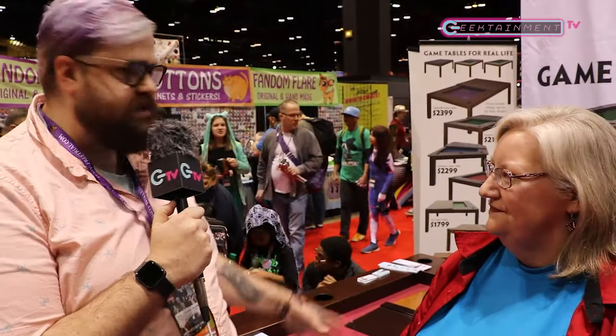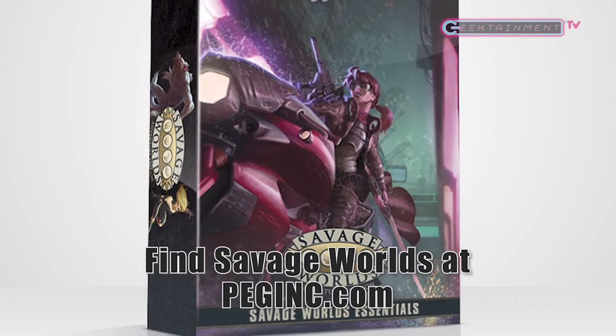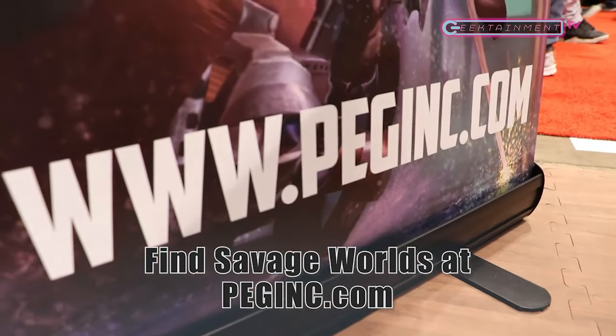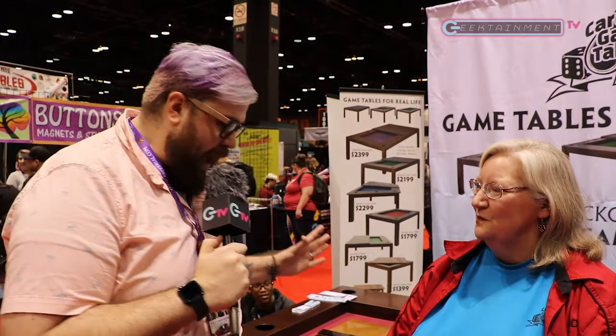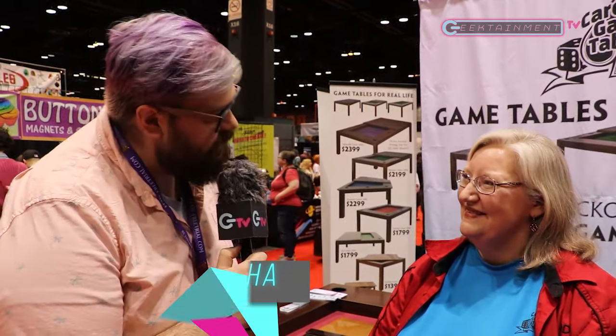Where can people pick up the core kit for Savage Worlds and some of these awesome tables? So two separate companies, two different websites — we're just associated with both. Tables are Carolina Game Tables and you can find us at carolinagametables.com. The game is called Savage Worlds, made by Pinnacle Entertainment Group, and you'll find it at PegInc.com. Take some time out of your day and check out these fine products. I'm really hoping we can get one of these tables for PodQuestors because they are absolutely gorgeous. Jodi, thank you so much for your time. Thank you.